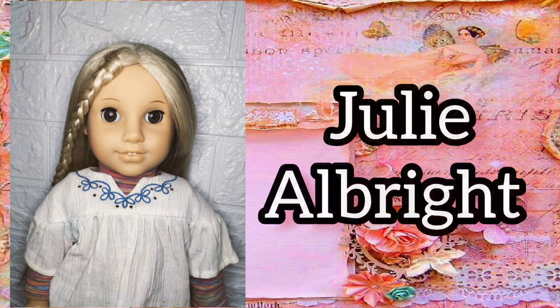My eighth historical doll is Julie Albright. I love Julie's stick-straight hair. I just wish that she had different colored eyes.